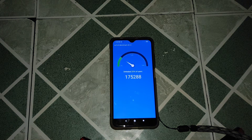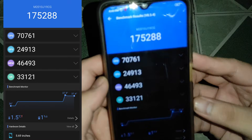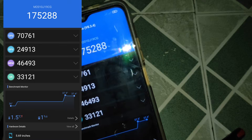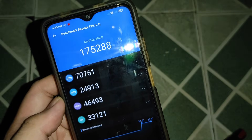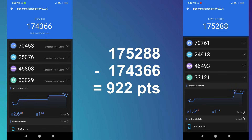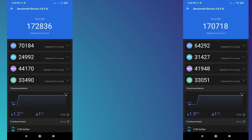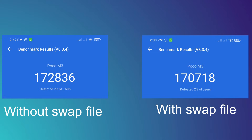We're done with the second benchmark. The final score was 175,288 and the temperature went up 1.5 degrees from 36 to 37.4 degrees Celsius. The scores with and without a swap file are very close, but the swap file test scored 922 points higher. However, in a second unrecorded run, the results flipped — 170,718 points with a swap file versus 172,836 without — a 2,118-point deficit for the swap file version.